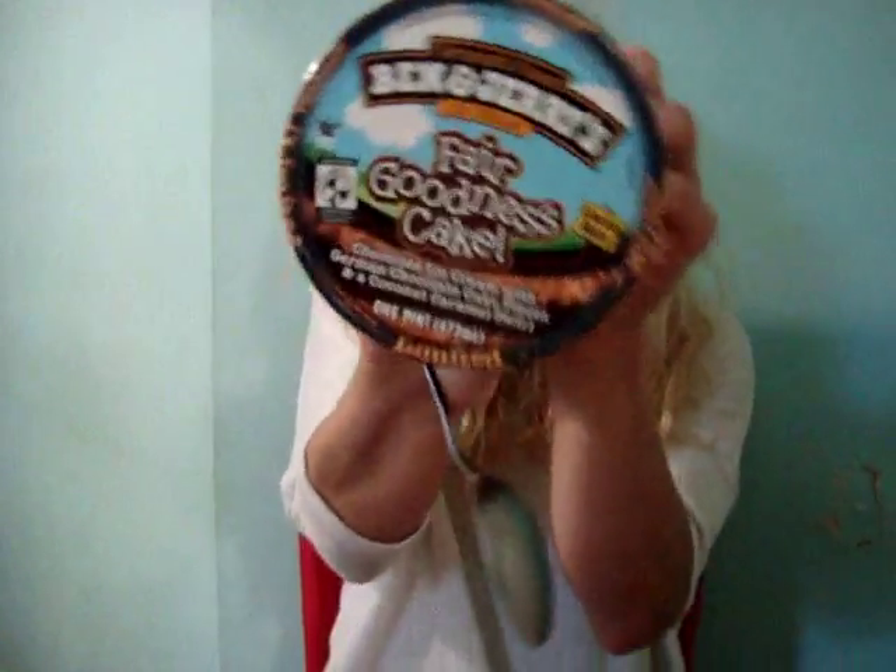I'm back again and I thought I would give you a two-for-one deal because I have some more ice cream, never been touched. It is the flavor Ben and Jerry's — Fair Goodness Cake.